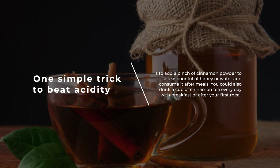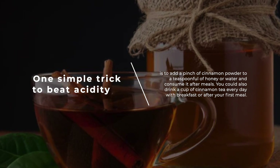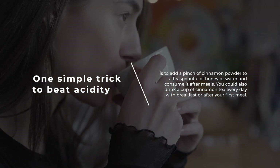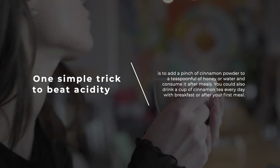One simple trick to beat acidity is to add a pinch of cinnamon powder to a teaspoon of honey or water and consume it after meals. You could also drink a cup of cinnamon tea every day with breakfast or after your first meal.